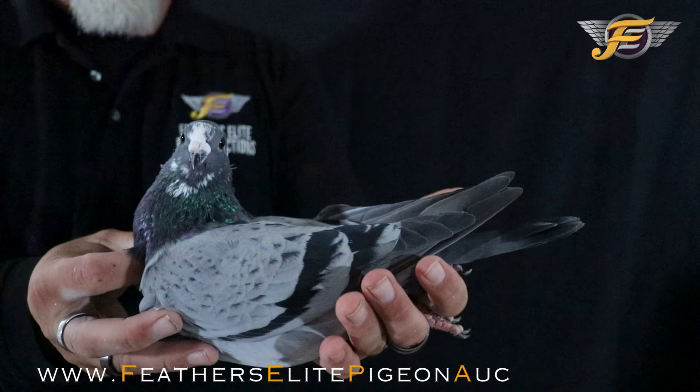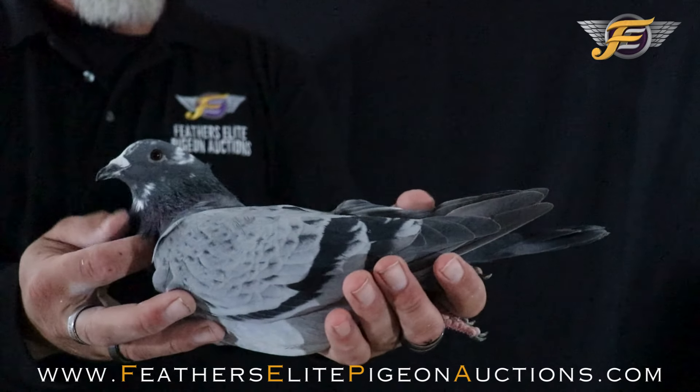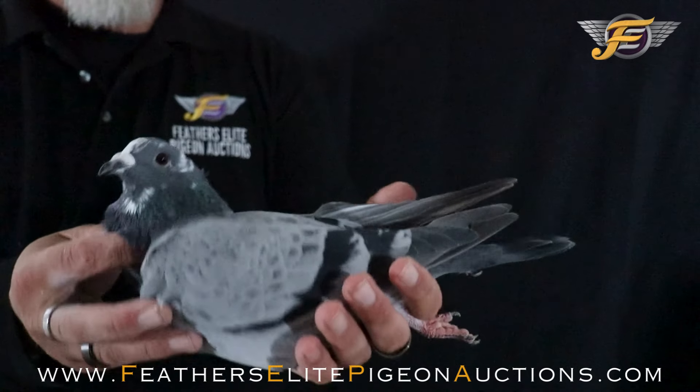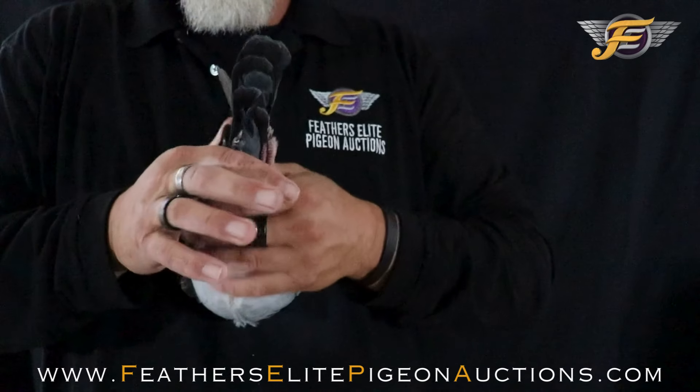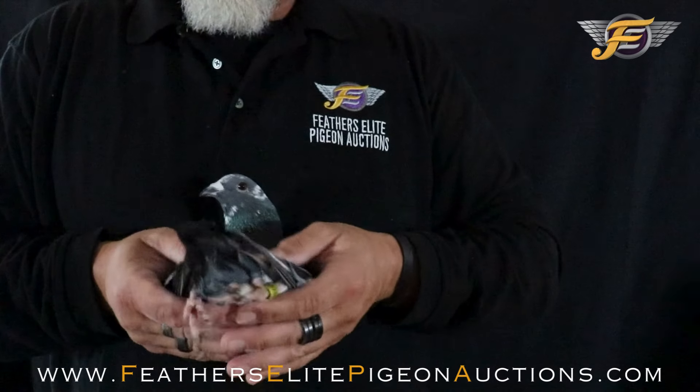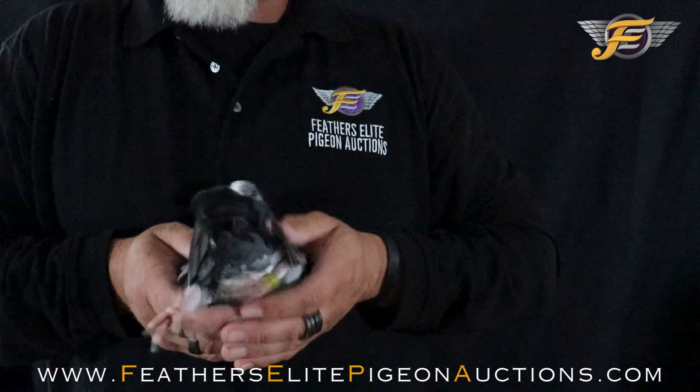Blue pencil, white flight, young cock. Very nice pigeon — he's super buoyant, very balanced. The feathers are soft and silky. Back is good, one pin tail. He likes to kick his legs out.